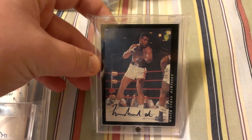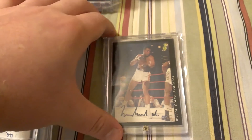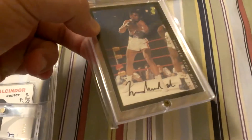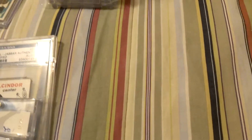First off, Muhammad Ali autograph. I saw the exact same card, the exact same brand and year, and it was authenticated by PSA DNA. I haven't done that yet, but it does have the stamp there. I will get this one sent in to them to get authenticated at some point. So that's the first one.